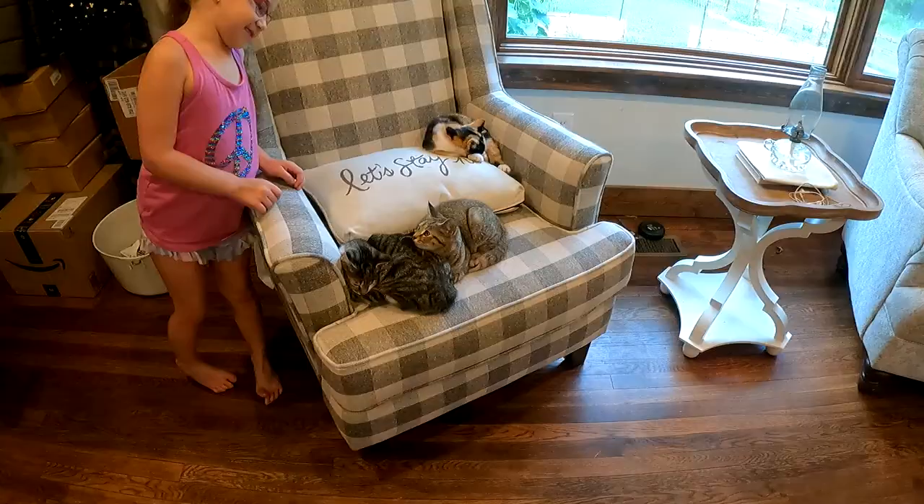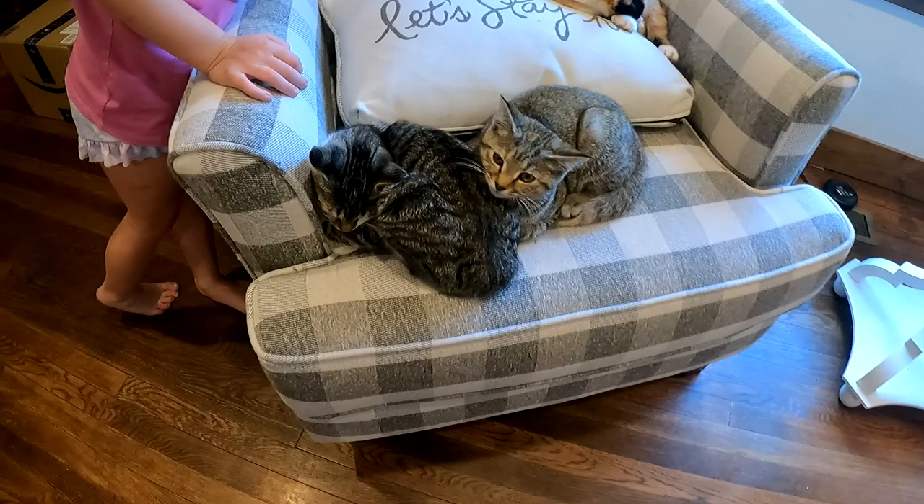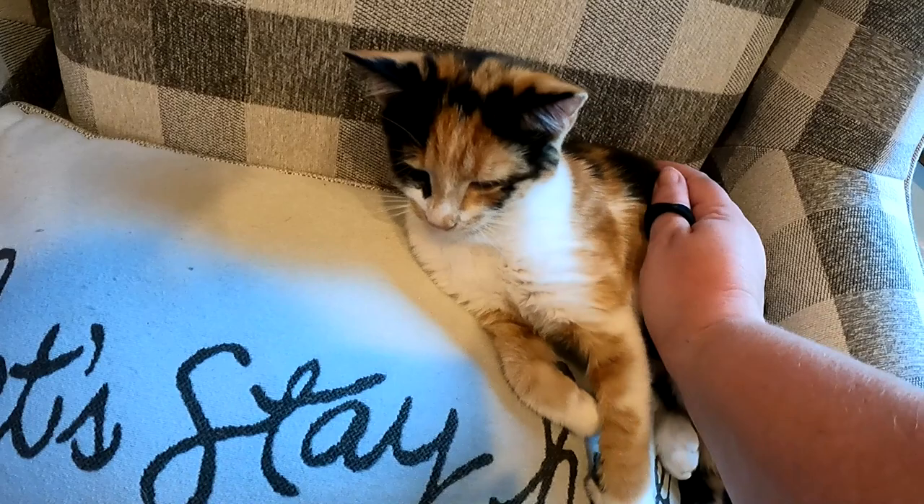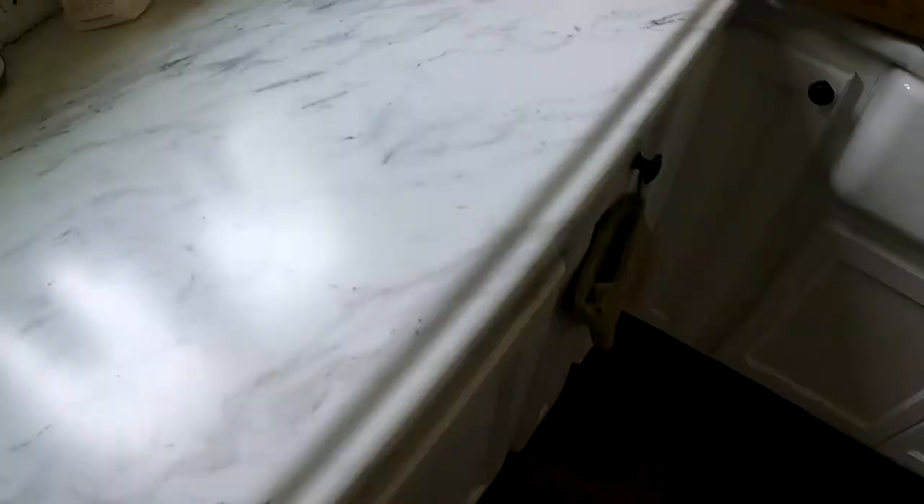Have you ever seen anything cuter? You sweet little babies — they're so good, so sweet. You hear them purring? Automatic purr. We love them, they're perfect.